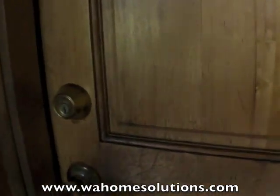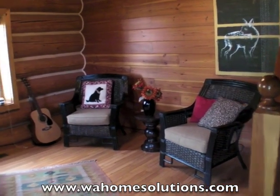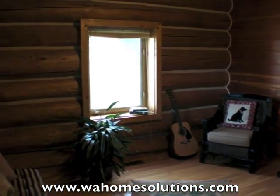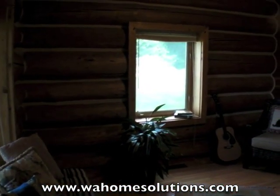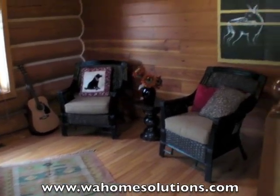We've got this beautiful front porch. And let's take a walk inside. As we enter the home, you can really appreciate the meticulous craftsmanship that went into building it. We've got tongue and groove ceilings, walls, and wood floors.